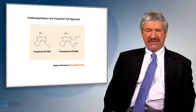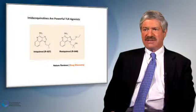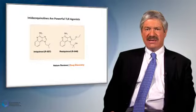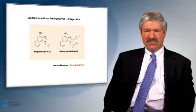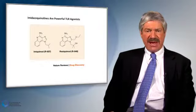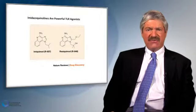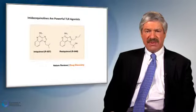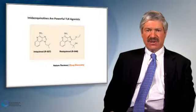Imiquimod can be difficult to use because it comes in small packages, making it difficult to cover large areas of the skin surface. It is also not well absorbed through the skin, so some patients may not respond well to it. Furthermore, it is important to remember that imiquimod should not be used with topical corticosteroids at the same time.